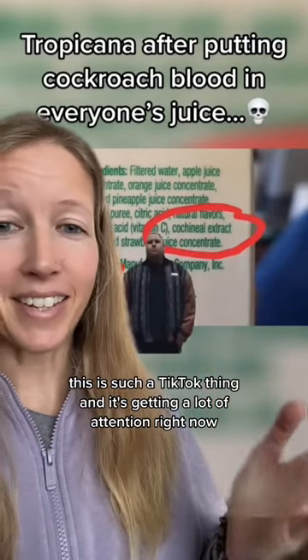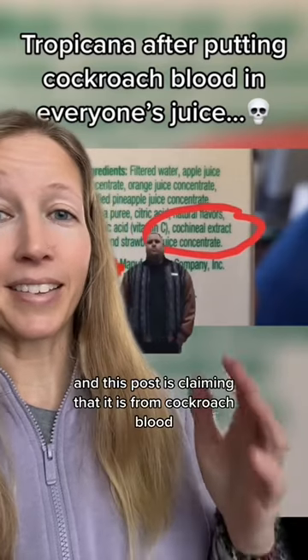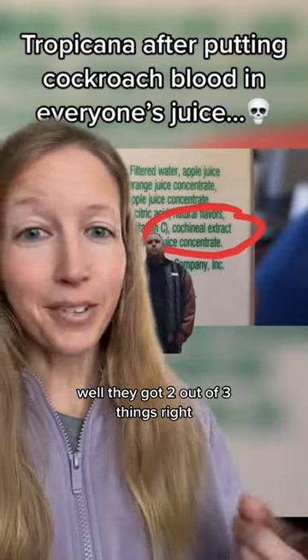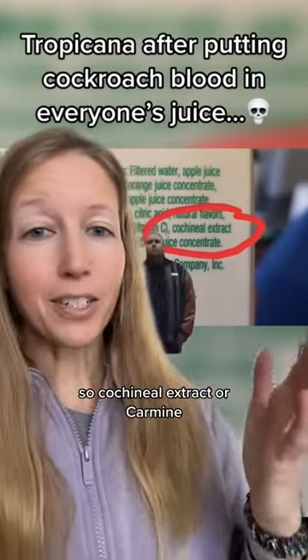This is such a TikTok thing and it's getting a lot of attention right now. Cochineal extract is a red pigment and this post is claiming that it is from cockroach blood. Well, they got two out of three things right: yes, it's from bugs, yes, it's red — but is it blood? No, it's not blood.